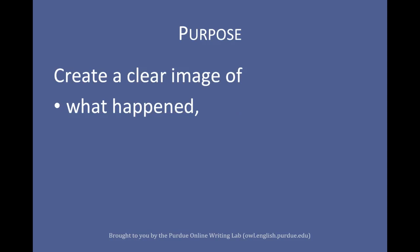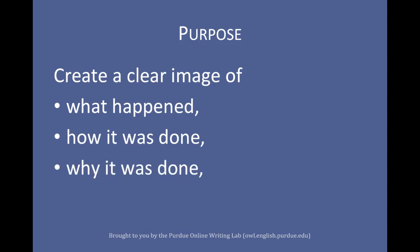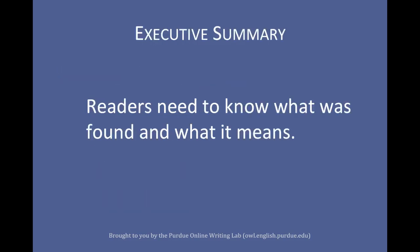For an executive summary to work its best, it needs to create a clear image of what was done, how it was done, why it was done, and what it all means. It does this through presenting concrete details and terms, highlighting important details, and moving rapidly to results and recommendations. To make an informed decision about a project, readers need to know what has been found and what that means.